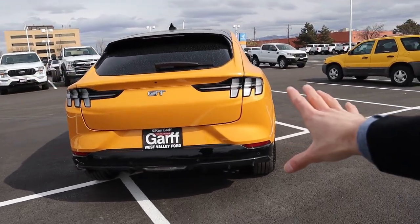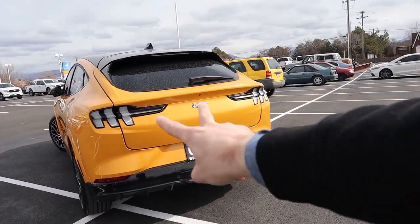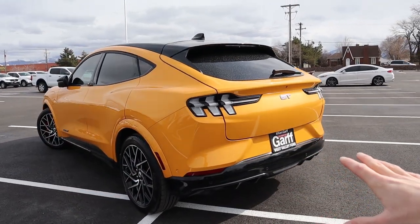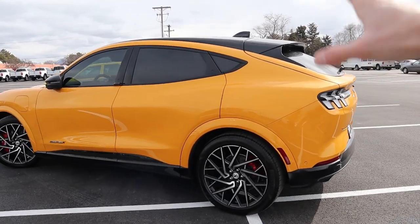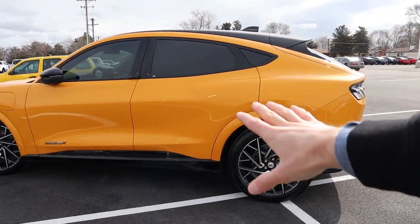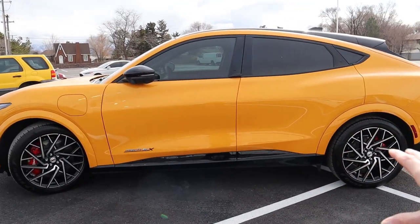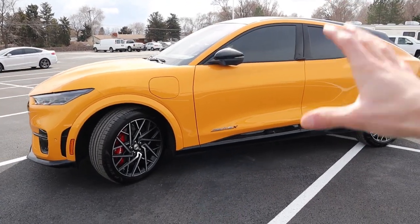As a result of supply constraints and such high demand, you can really only get this vehicle in two trim levels: the Select — the base cheapest version of the Mach-E — and the GT. You can no longer get the Premium or the California Route 1 Edition. Those two vehicles are in such high demand that Ford has stopped allowing new orders, so you're just left with looking at existing inventory if any is left.